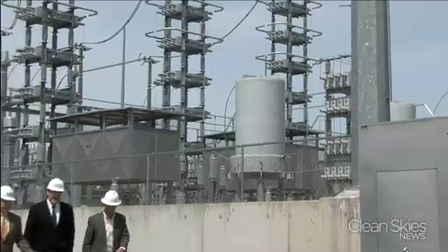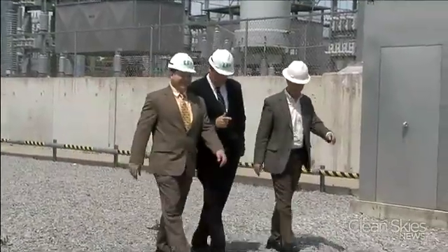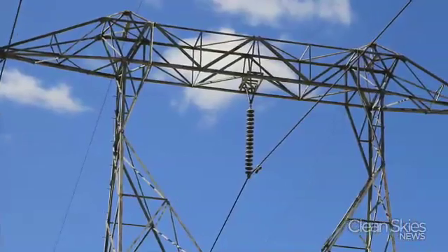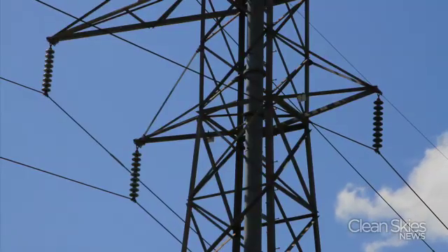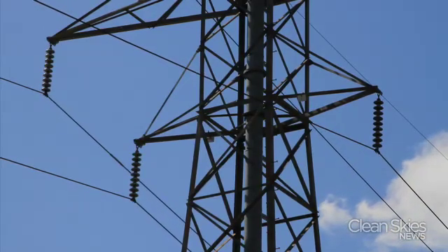Most above-ground high voltage lines can take up to 18 years to build across state lines. It turns out that burying the cable under the sea in the Atlantic Ocean was far cheaper than it would have been to site, permit, and build the cable above ground — done at a fraction of the cost. Above-ground lines would have to gain approval from every city, county, and state they traveled through, and utilities are quite often met with great opposition to high voltage towers in residential neighborhoods.